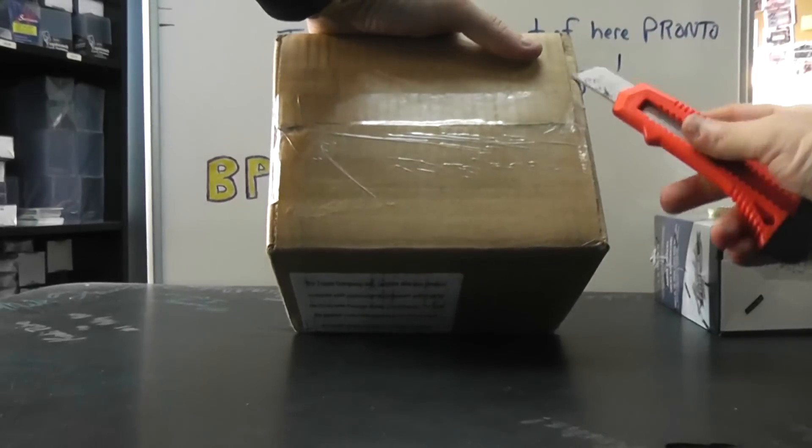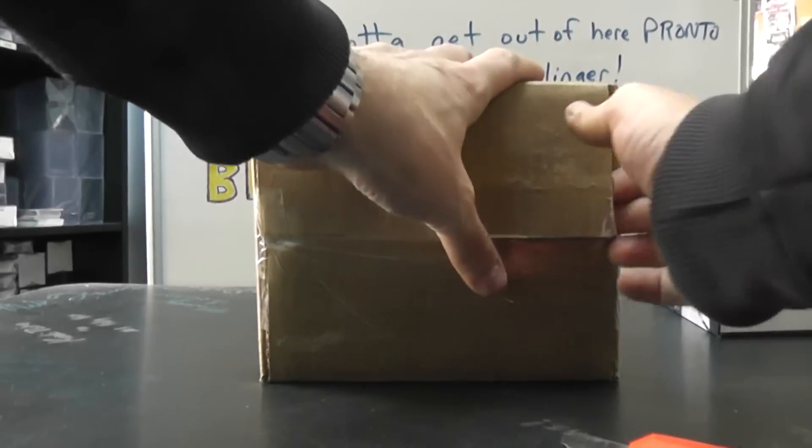I have box number 1 still over there. We're going to break this one from the next place.